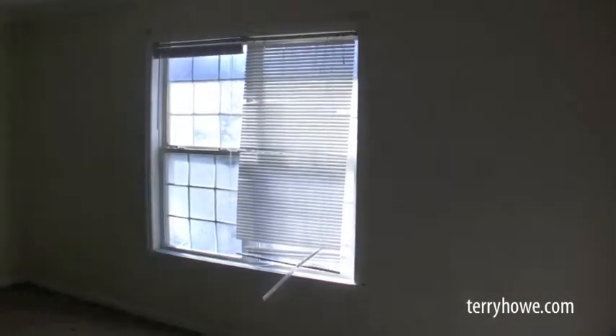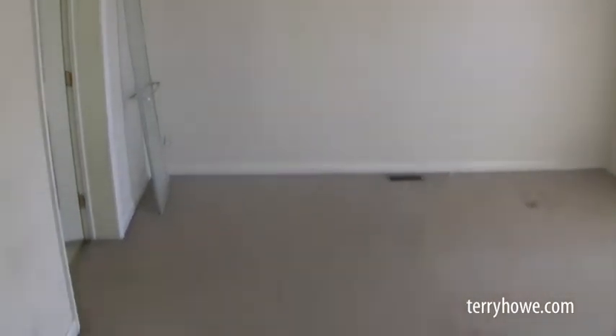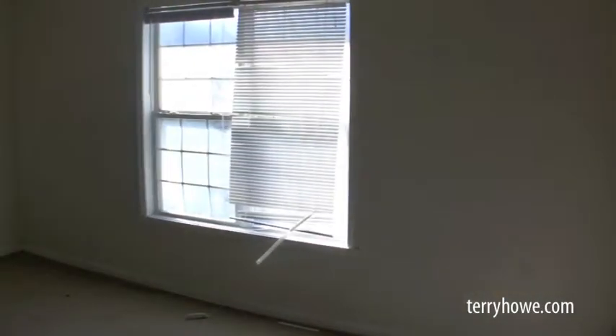Alright, this is the master bedroom — it's on the front of the house if you're facing it. A couple of those windows are a little foggy; they could probably stand a replacement. But in here we just need to clean, paint, and you decide about the carpet — looks pretty good.